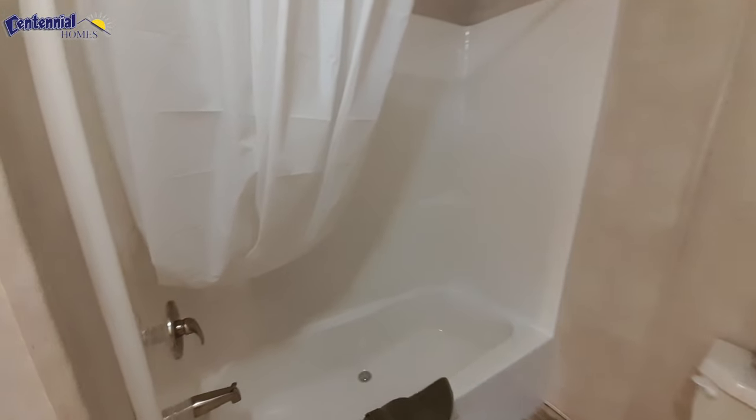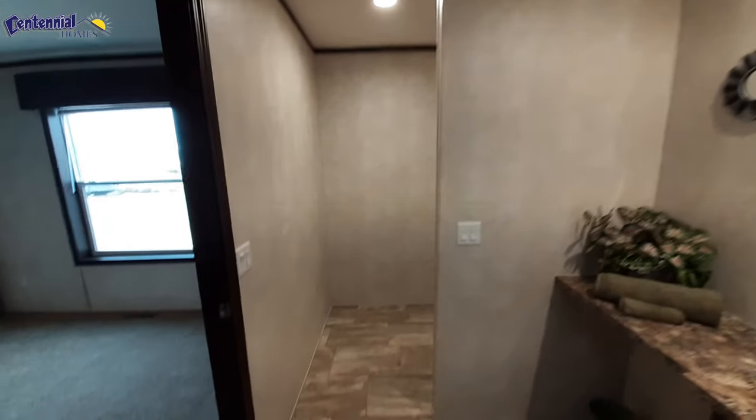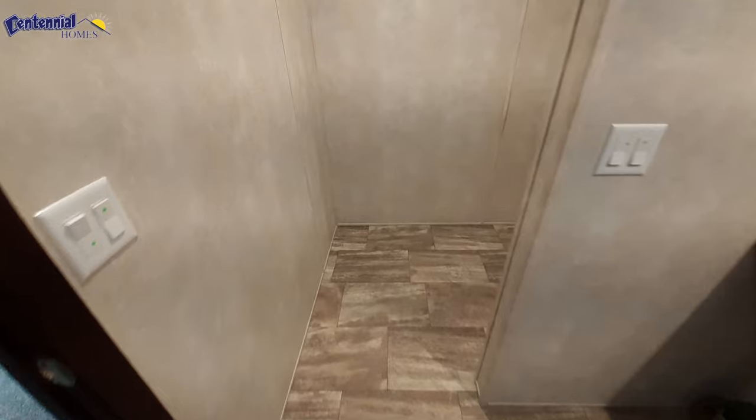Here's a one piece shower tub combo in your master bathroom also. Here's a two piece shower — since there's a tub at the other end, I would probably go with a tile shower there if I could.